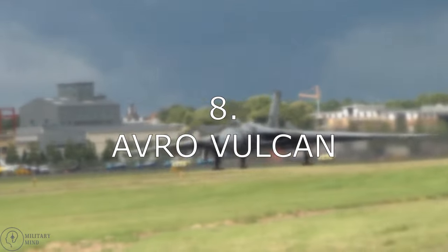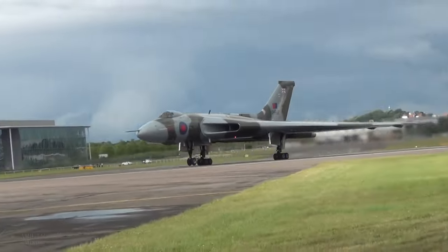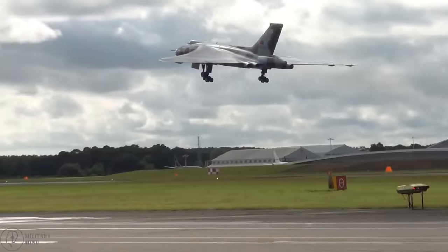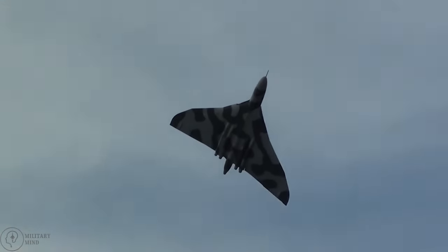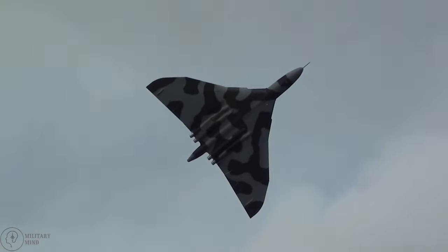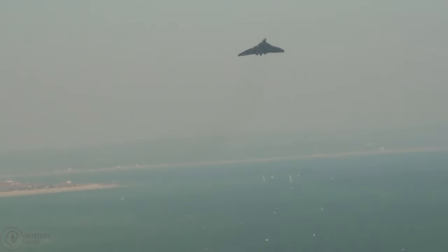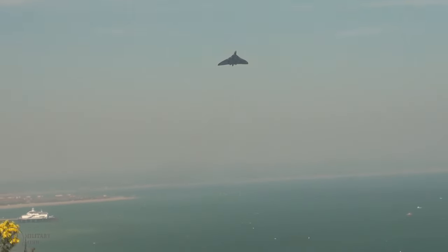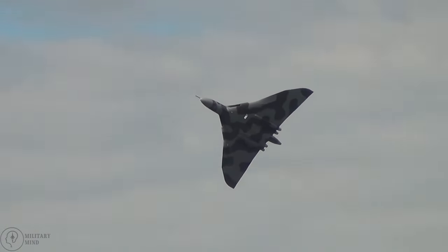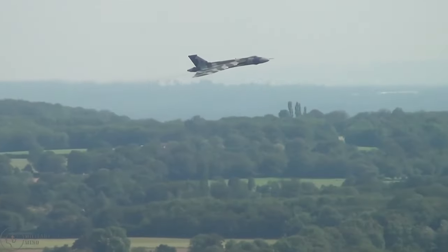Number 8: Avro Vulcan. The strategic bomber Avro Vulcan excels at operating at tremendous altitudes. From 1956 to 1984, the aircraft was in service with the Royal Air Force of the United Kingdom. Its design was viewed as quite dangerous for its function when it was originally exhibited. The Avro Vulcan was highly advanced despite its dangerous design, and was regarded as a V-bomber since it had delta wings. The aircraft took part in a number of battles, including the Falklands War.